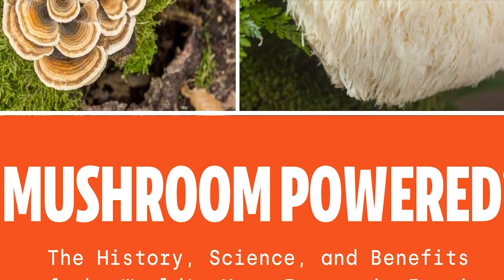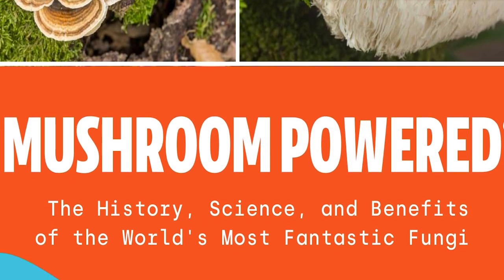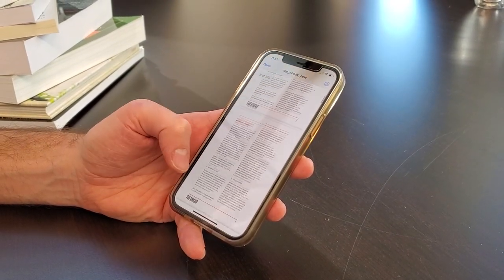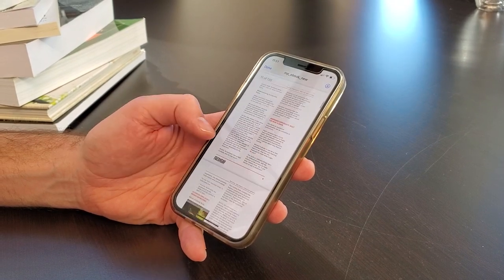I just wanted to share that super cool video I found on Reddit. Do you want to become a functional mushroom expert? I've got a new ebook called Mushroom Powered: The History, the Science, and the Benefits of the World's Most Fantastic Fungi — over 130 pages packed with information about the world's most powerful medicinal mushrooms, and the best part is it's 100% free. Just click the link in the description, enter your email address, and I'll send it to you right away.